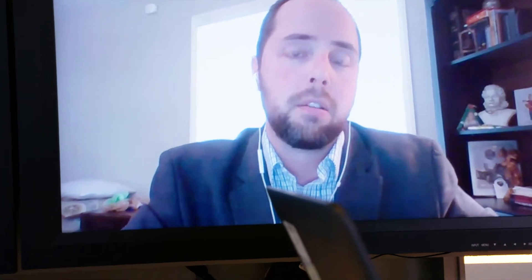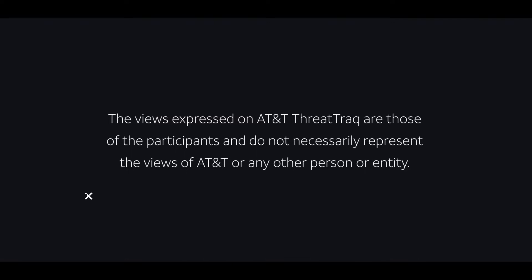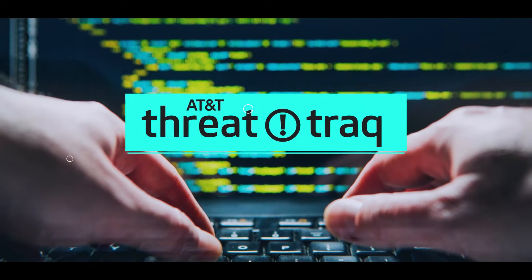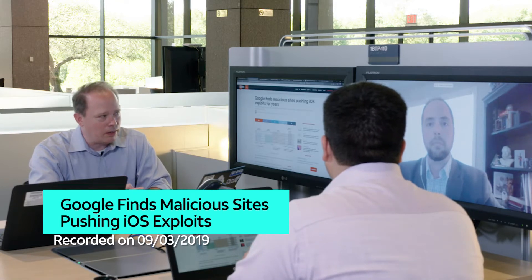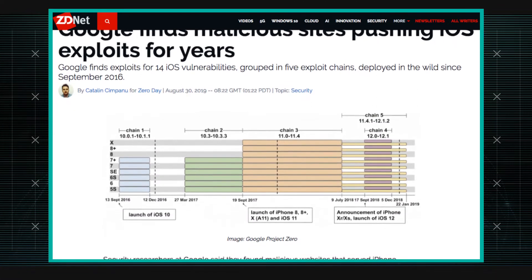Hacked websites that contain iPhone exploits have been out there for three years. Security researchers from Google's Project Zero discovered numerous hacked websites sitting out there, and they may have been sitting out there for up to three years.